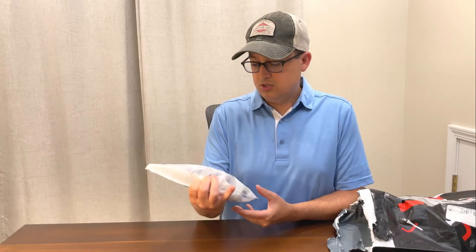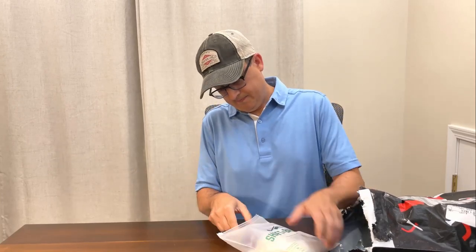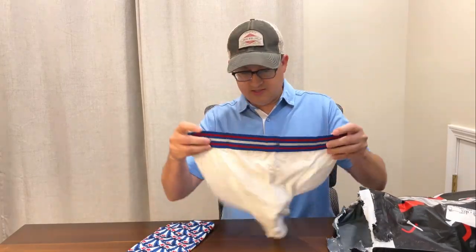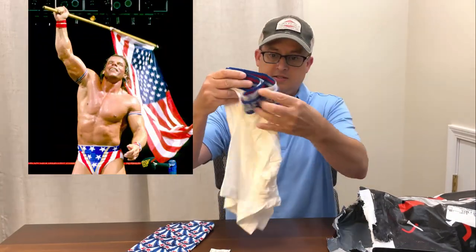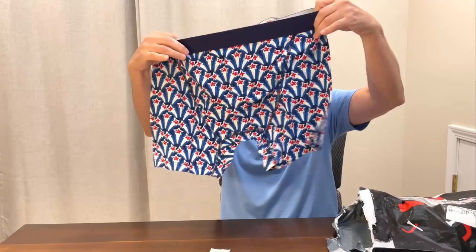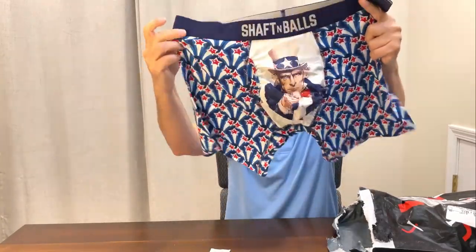First thing out is Shepton Balls — it is underwear. It's like red, white, and blue. It's multiples! Fourth of July, perhaps slightly late. I almost feel like I could be a professional wrestler in one of these. Uncle Sam, right there.